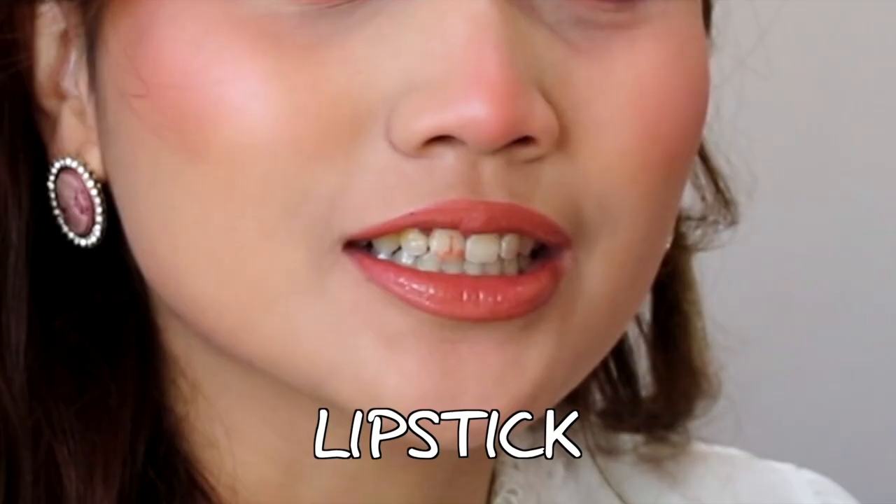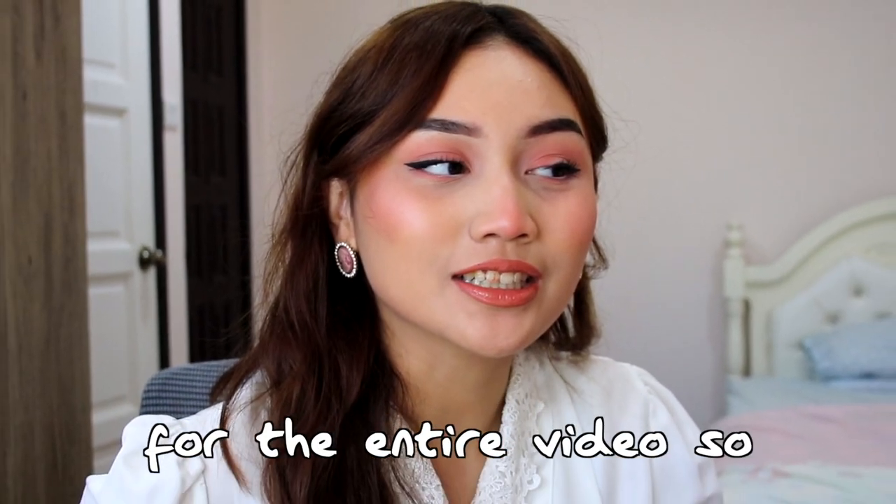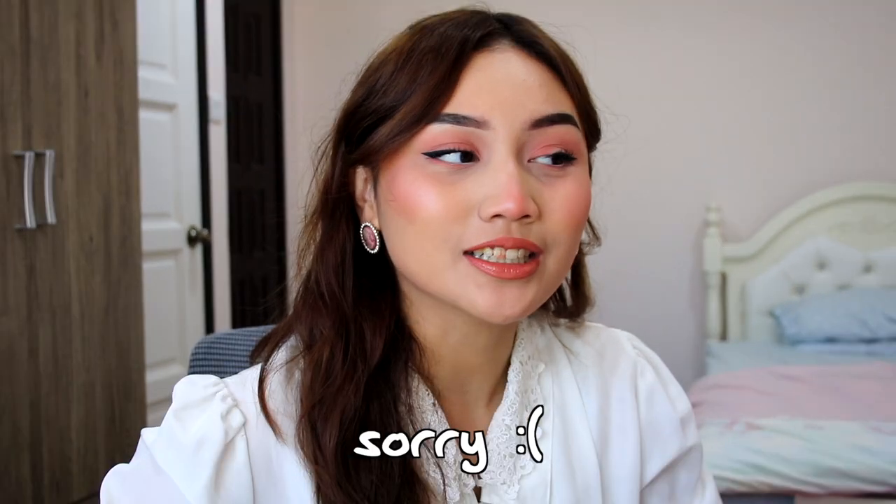This is the moment that I got lipstick on my teeth and just didn't realize it for the entire video, sorry.